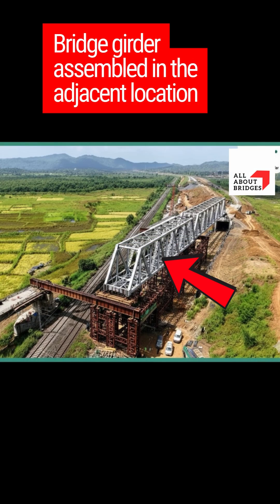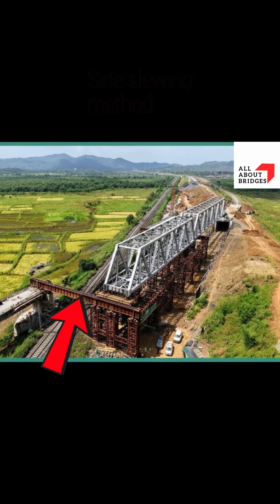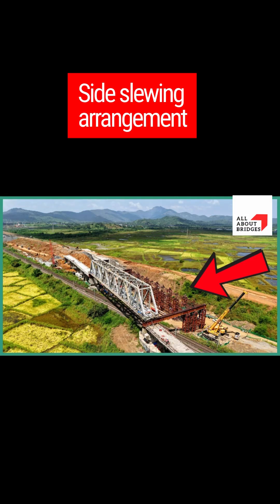This is a bridge — all decks, all steel, ready for traffic — but it's in the wrong spot. How do you move something this massive without a giant crane? The answer lies in simple yet brilliant mechanics: rolling or sliding arrangements placed between the temporary supports and the permanent piers. Think of it as a giant controlled slide.